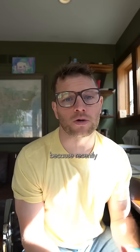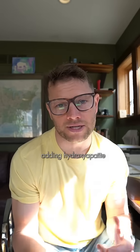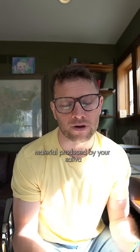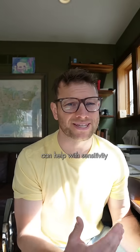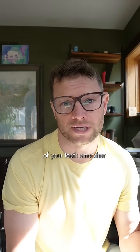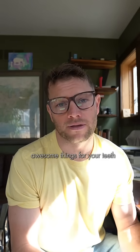Recently there have been a ton of studies showing how adding hydroxyapatite — this calcium material produced by your saliva — can be massively beneficial in helping this remineralization state. This calcium structure can help with sensitivity, reduce cavities, make the surface of your teeth smoother, and even make them appear whiter.